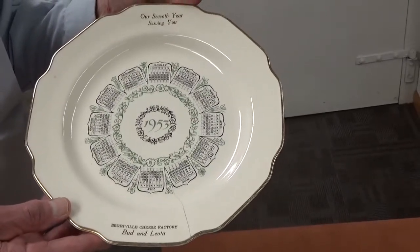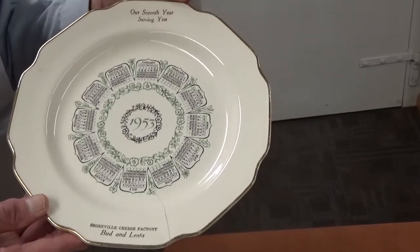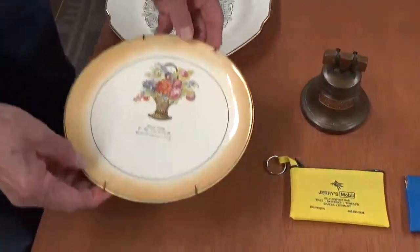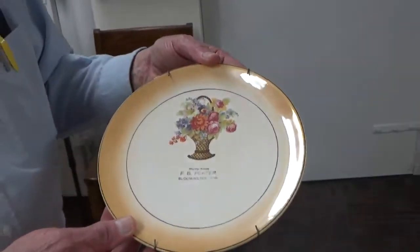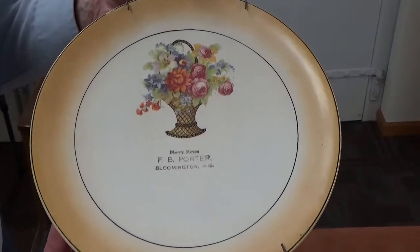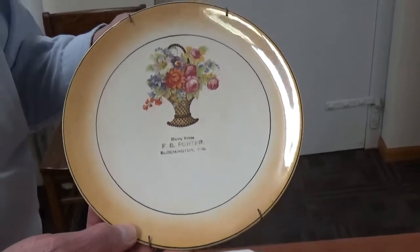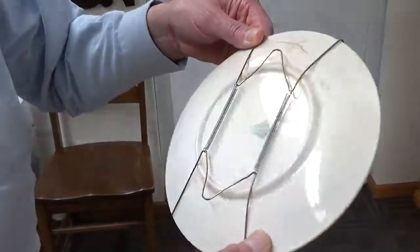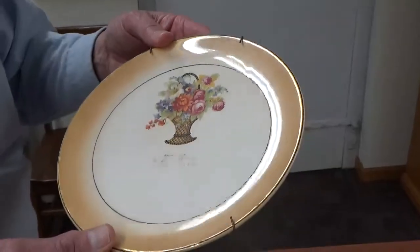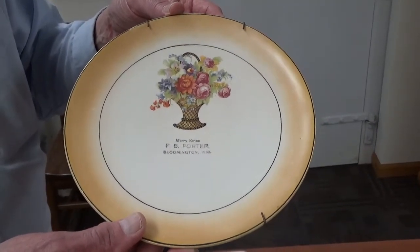It shows a calendar for 1953, which is really neat. The next one here — we do have a lot of things from the F.B. Porter Store, but this was a Merry Christmas item. It looks really nice, with a nice illustration on the plate. It has the kind of thing where it could be hanging up when you look at the back. Again, it has a little crack. You always have to be careful with things because there's a lot of age involved, but they are very interesting and beautiful.